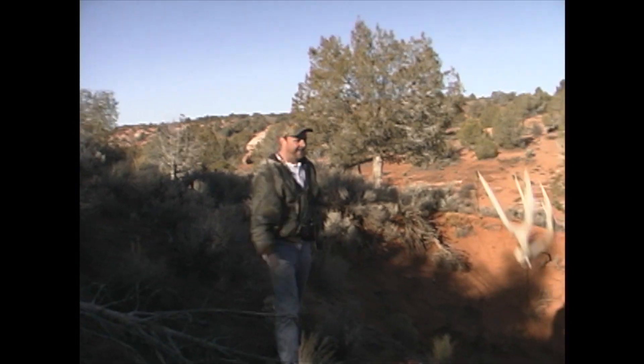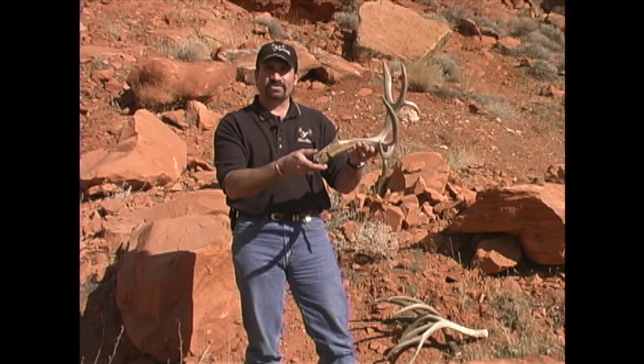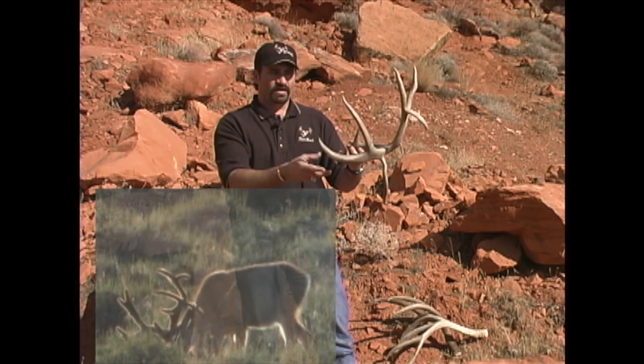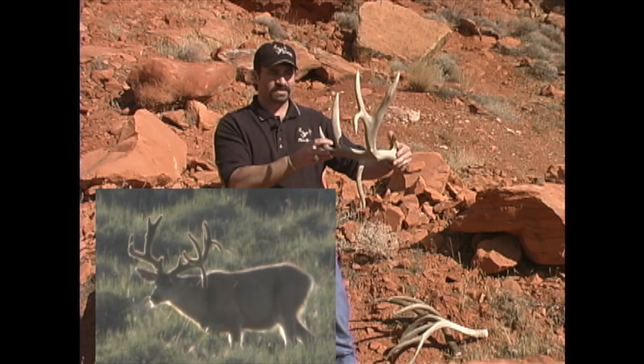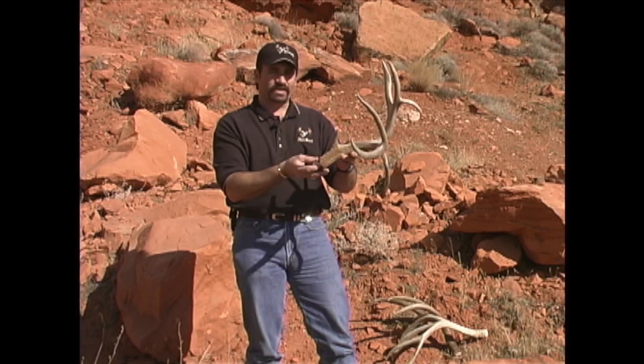A brownie! Here's this neat drop tine buck you've seen in Mossback Muleys 1. A friend of mine, Travis Roundy, scarfed this up from the horn buyer when he came through town, and knew I had it on video so he picked it up for me.